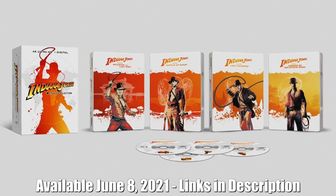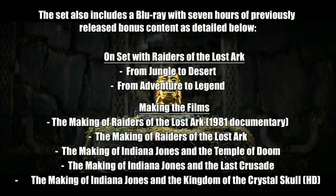Once the steelbook pops up, I will be sure to include it in the description. The set also includes a Blu-ray with seven hours of previously released bonus content that you can check out below.